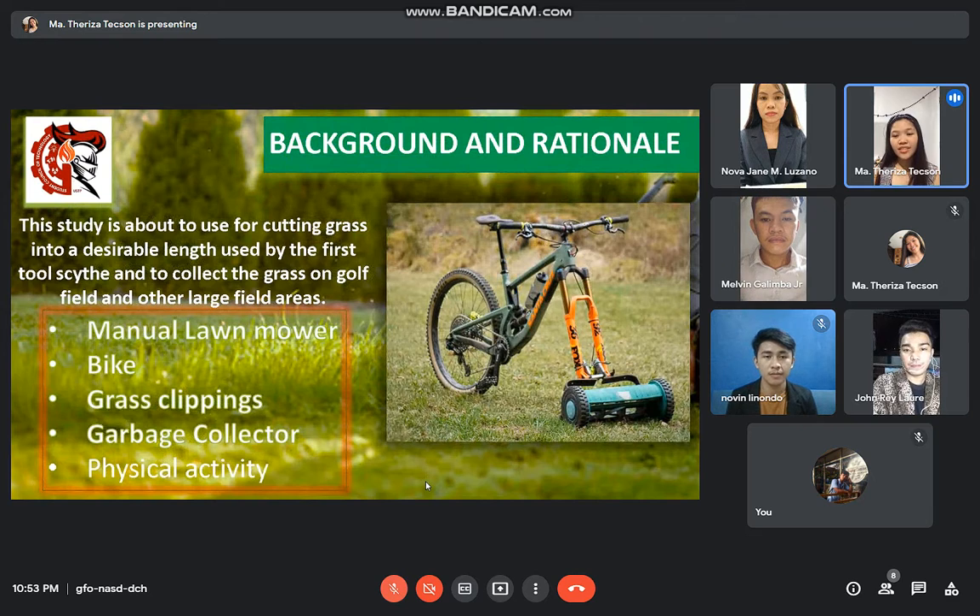Here is our background. The picture that you can see is likely the same as our coming innovation, which is titled Design and Innovation of a Lone Mower Bike with Garbage Collector. This study is about cutting grass to a desirable length and to collect the grass on golf fields and other field areas, manual to maneuver as you push the device along.